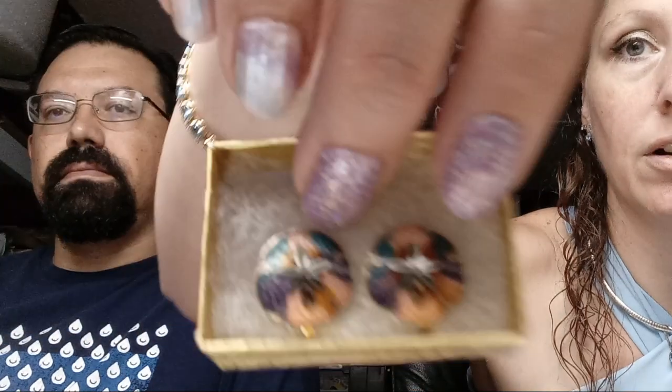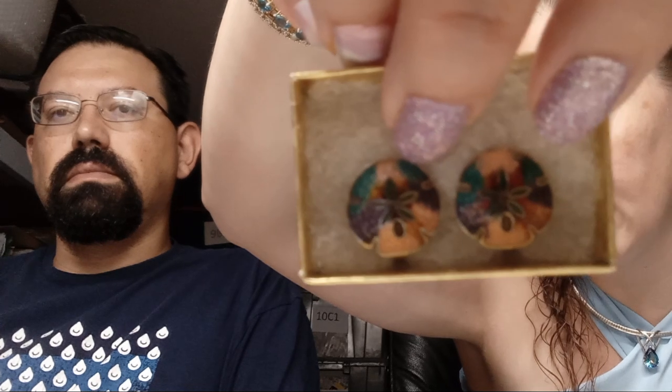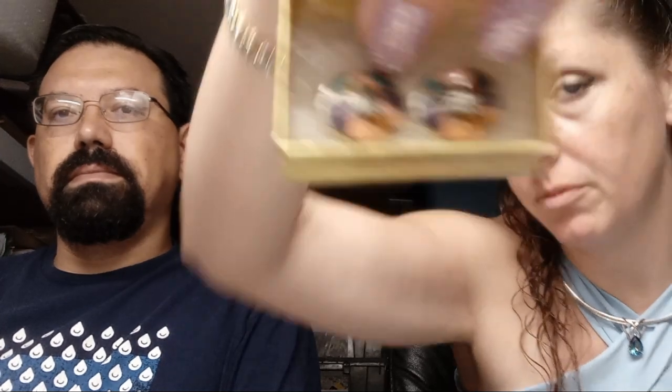Cloisonné multicolor enameled sand dollar earrings — these are really cute. They're little enamel sand dollars, multicolor with clip-on backs. Just really cute earrings. That person got a great deal at $12.80 with shipping.